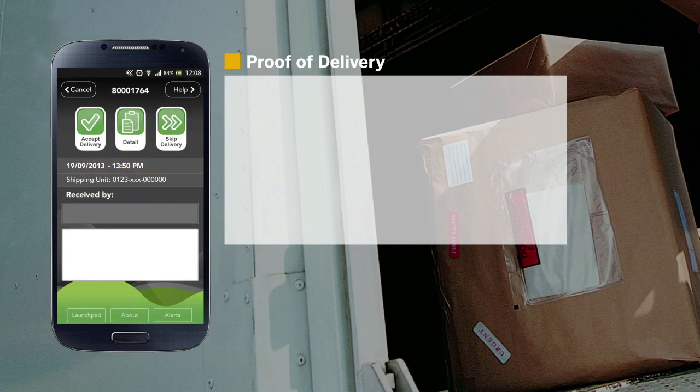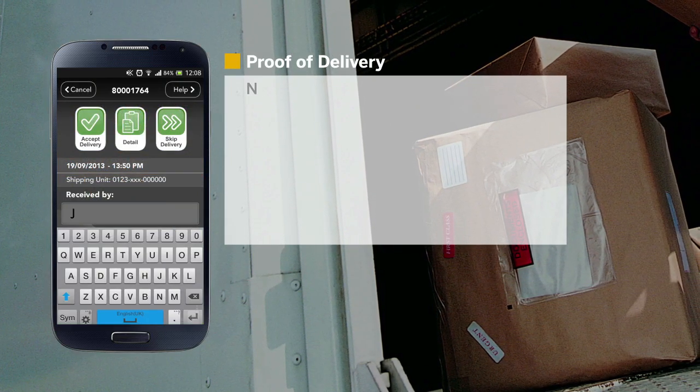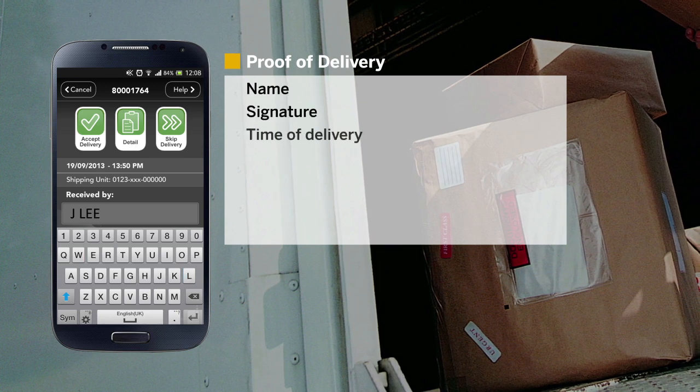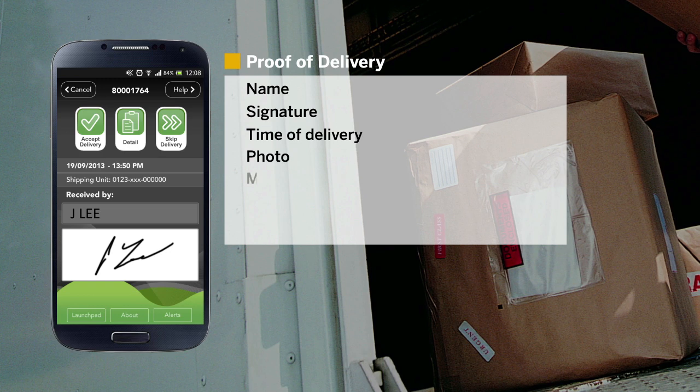On arrival, the driver can manage the proof-of-delivery interaction with the customer, capturing name, signature, and time of delivery. If necessary, the driver can also take a photo and manage any discrepancies.